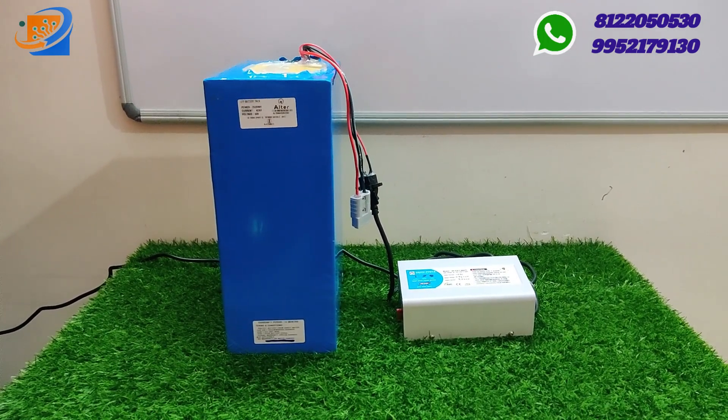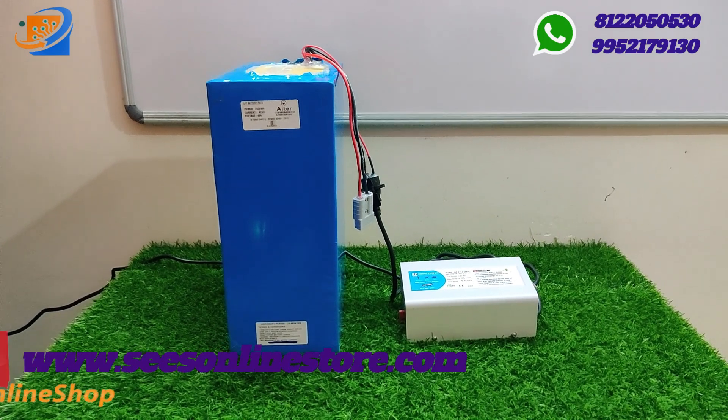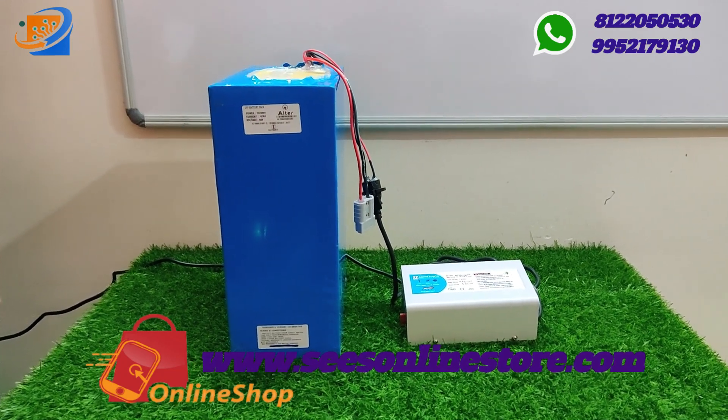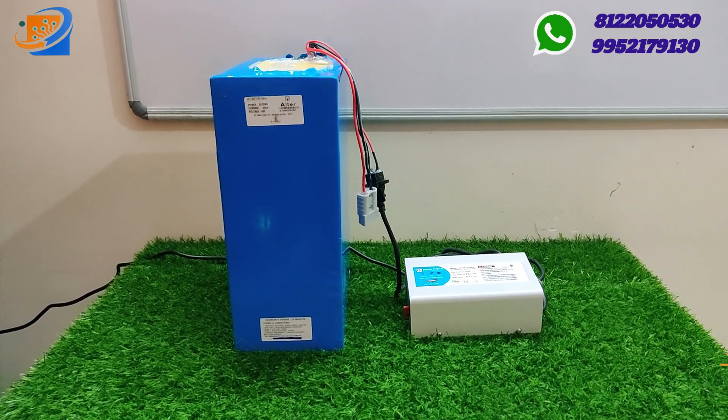Just check out our website swesonlinestore.com. We have more than around 2 different variants of lithium ion batteries — that is the 18650 cell and the 26650 cell, available in our lithium ion models.